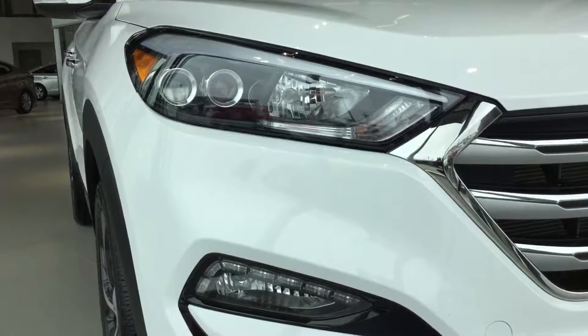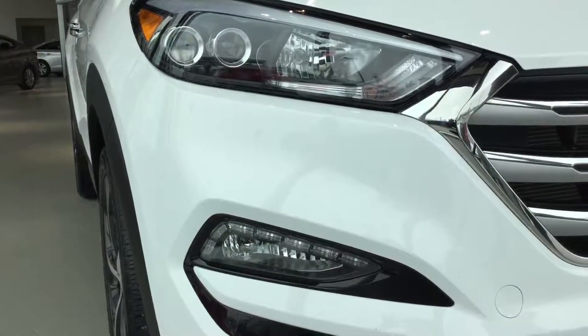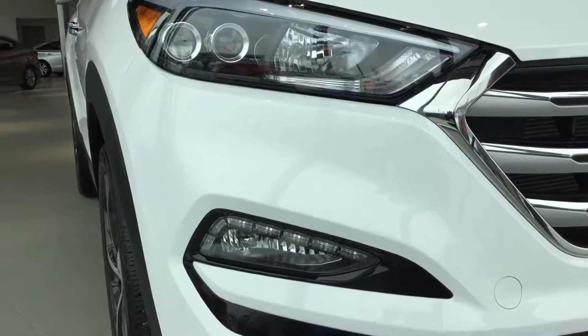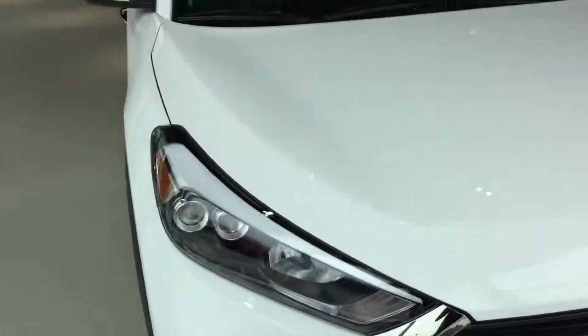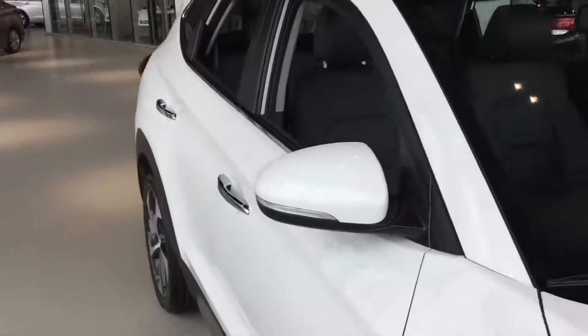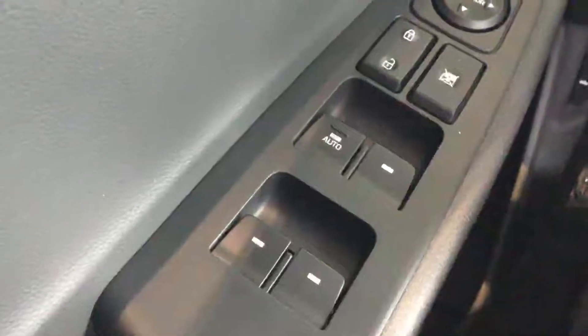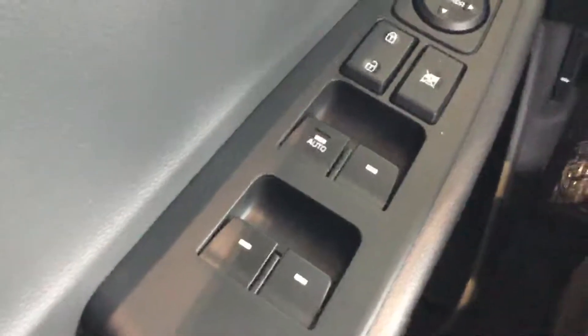Traction-style headlamps with HID lighting, LED daytime running lights, and a fog light package as well — great styling, fit, and finish with a beautiful design. You also get great fuel efficiency and performance from this vehicle.